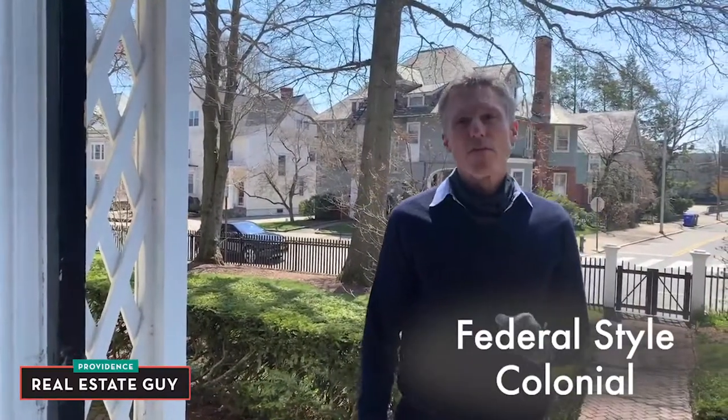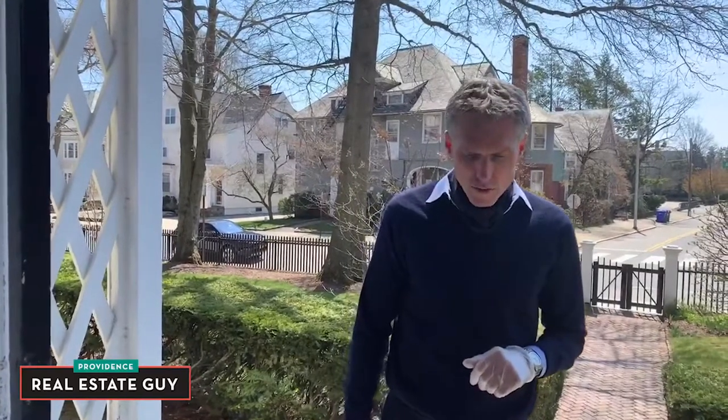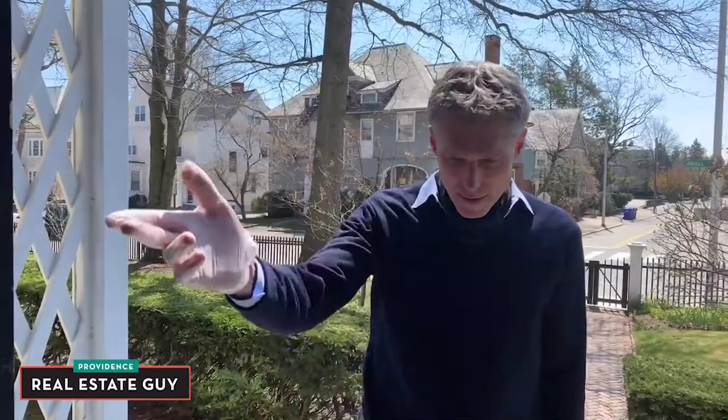Here we're at the Knight Dexter House, which is an 1800s Federal-style Colonial, part of the Stimson Avenue Historic District. This beautiful home, as you'll see as we go through, is rich with architectural details and it also has a legal apartment. Let's take a step inside.